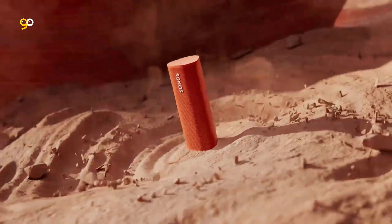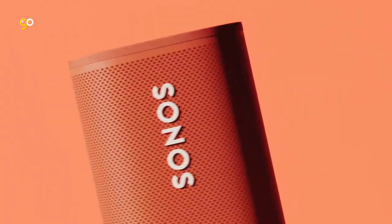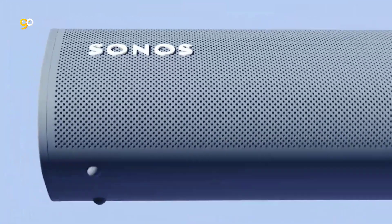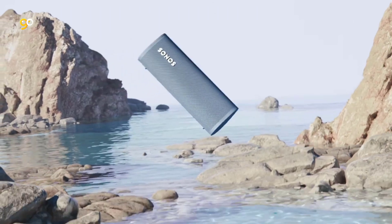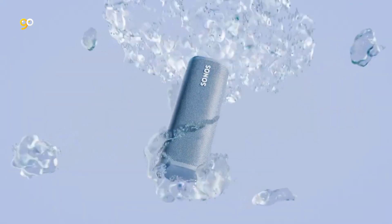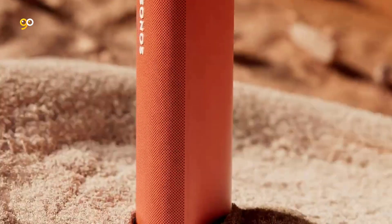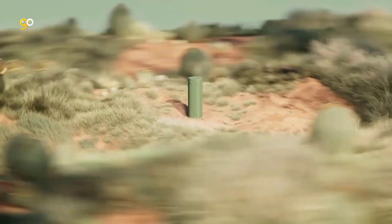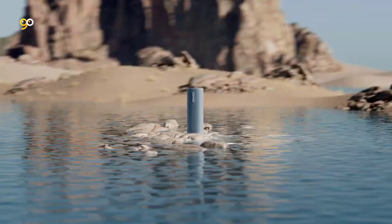The best Bluetooth speakers don't only offer convenience and portability, they sound fantastic too. Wired optical audio and USB connections are still going to deliver the best sound quality possible, but these Bluetooth speakers are impressive when it comes to performance. The only difference is you're getting added ease and portability. The only downside is that with so many fantastic Bluetooth speakers on the market, it can be hard to pick the best one for you.